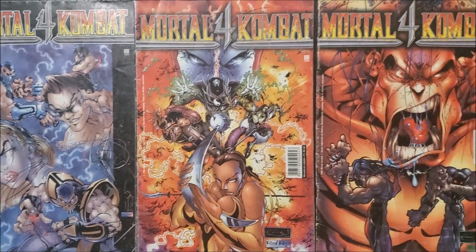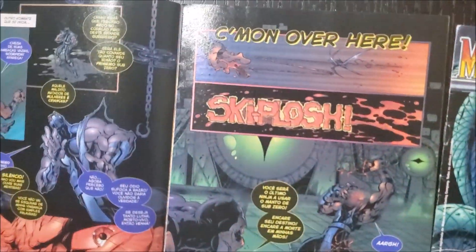My favorite panel shows Scorpion yelling his famous catchphrase: 'Come on over here!'